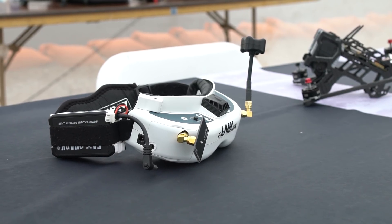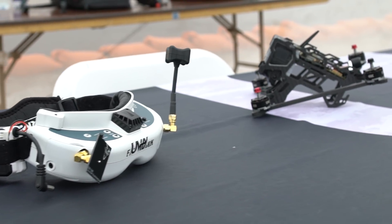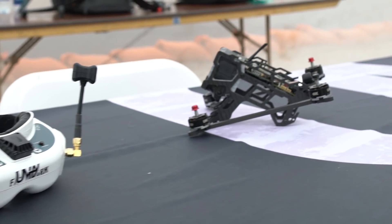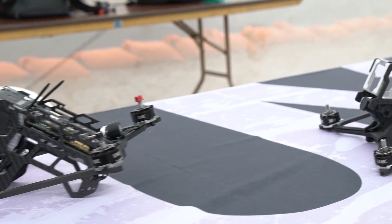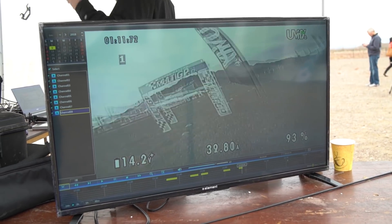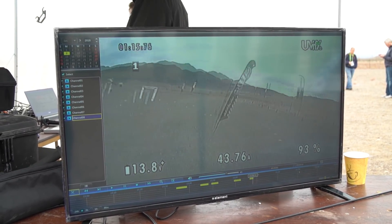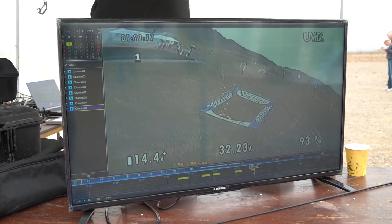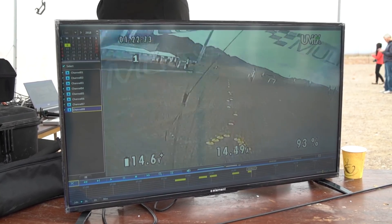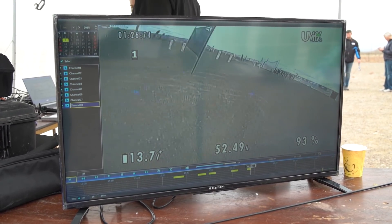Do all of these drones connect to first-person view goggles as well? Right, these drones are for first-person view piloting. So Draco SD and URI have analog transmission — it is compatible with literally every single set of goggles in the world that have analog capability. And the Draco HD outputs an HDMI interface, so it can be used with any goggles that have an HDMI input.